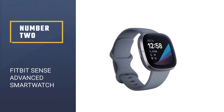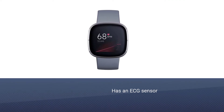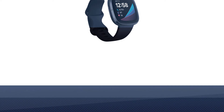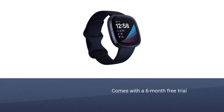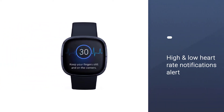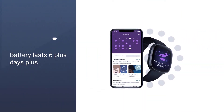Number 2: Fitbit Sense Advanced Smartwatch. It has an ECG sensor, like many of the top smartwatches and fitness trackers, to identify indications of atrial fibrillation, but it's the stress monitoring feature that truly stands out. The Sense comes with a 6-month free trial, so you can get a lot of use out of it even if you don't decide to continue your membership. An OnRest Skin Temperature Sensor tracks yours each night so you can see how it varies. It features high and low heart rate notifications that alert you if yours seems above or below your average.